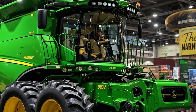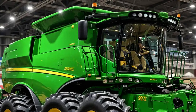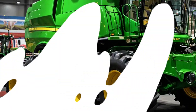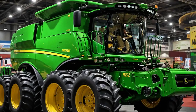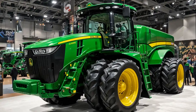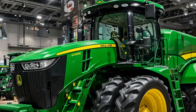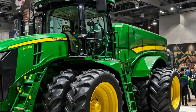In 2025, connectivity is key, and the 9620RX is no stranger to the smart farm. John Deere's JDLink allows you to sync your machine with your operations in real time, letting you track productivity, schedule maintenance, and even diagnose issues remotely. It's not just a tractor — it's a mobile command center working in harmony with your entire fleet.